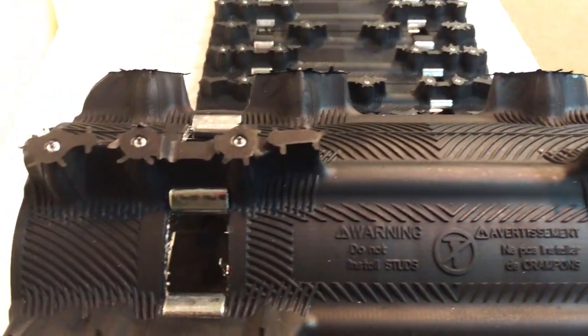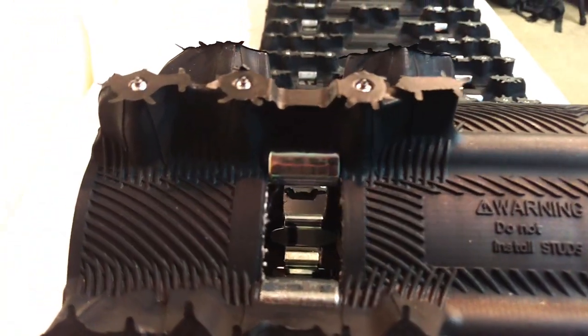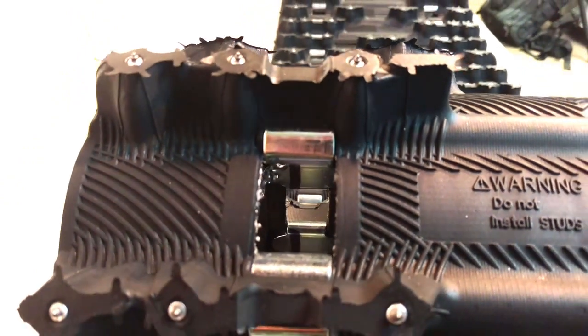Hi, my name is Ken with Sledtrack.com. Today we have an overview of the Camoplast Ice-Attack XT Series.